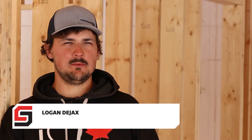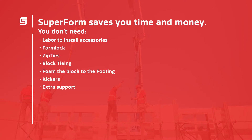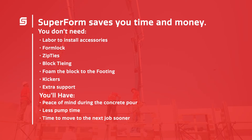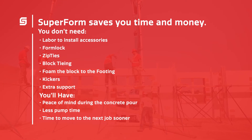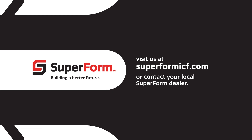At the end of the day I use Superform ICF because of the block strength and because of the peace of mind during the concrete pour. Visit us at SuperformICF.com to discover how we can provide peace of mind for your next project.